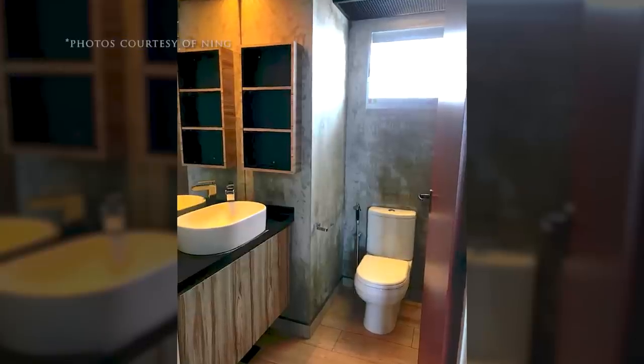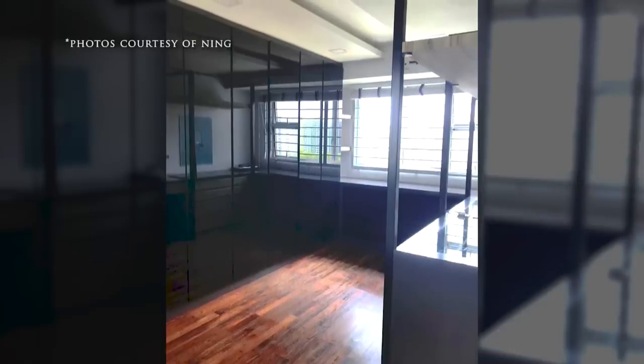For our previous house, it leaned towards more of an industrial style with a lot of raw finishes, dark wood, grey and black colour tones. It was leaning towards the darker side, so sometimes during the daytime we even had to turn on the lights. For our future house, we are looking towards more of a modern style — zen, marble finishes, towards that kind of style.